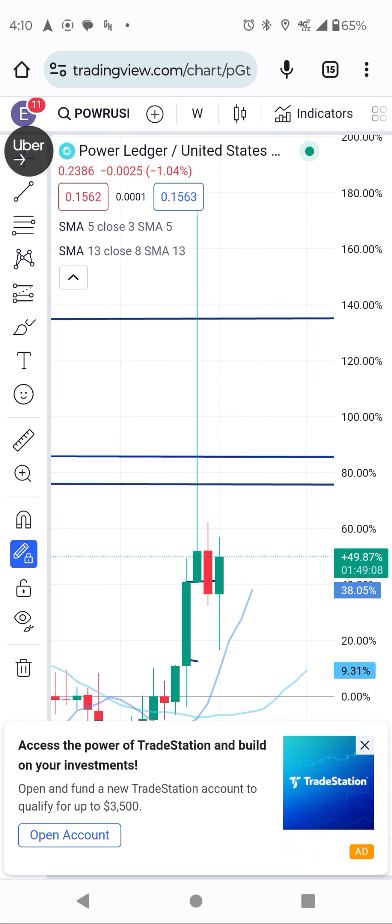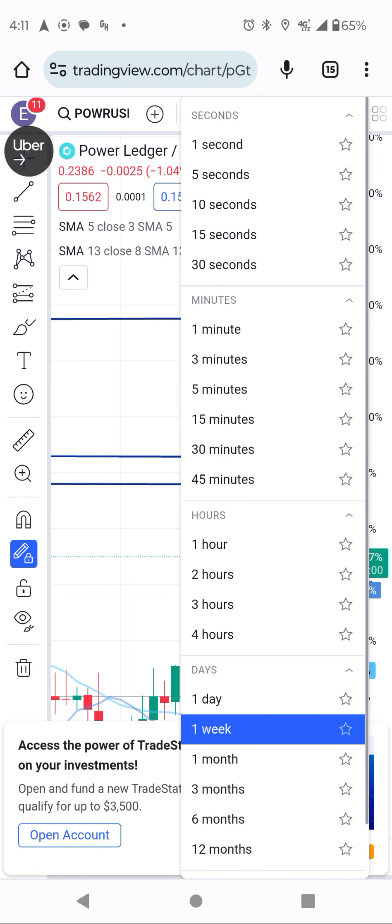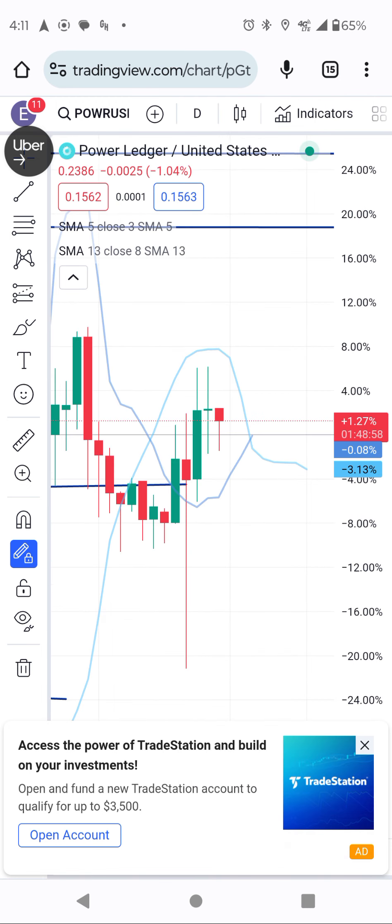When you see the weekly chart, it's ready — the weekly chart is set to move up. But we also need to look at the daily chart. I was watching and waiting on the daily chart.